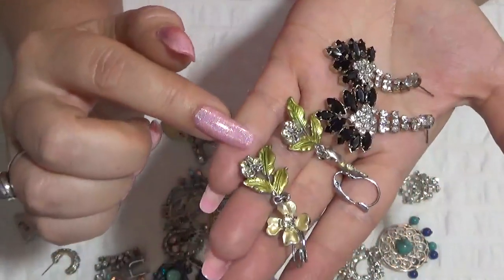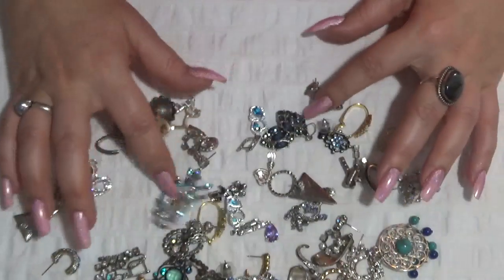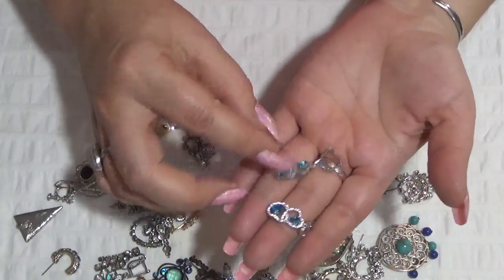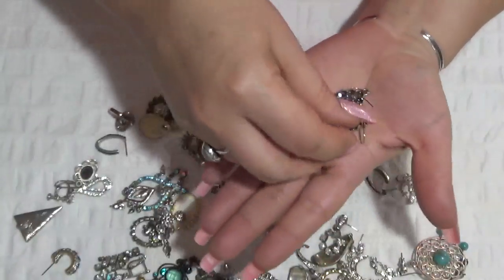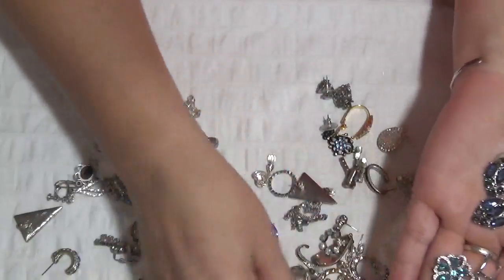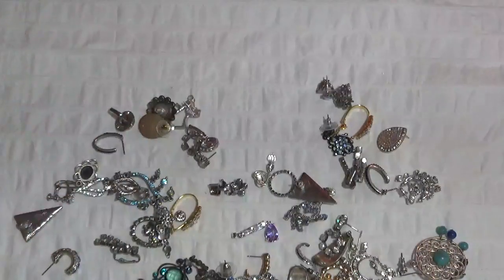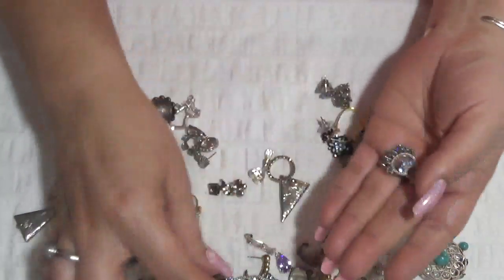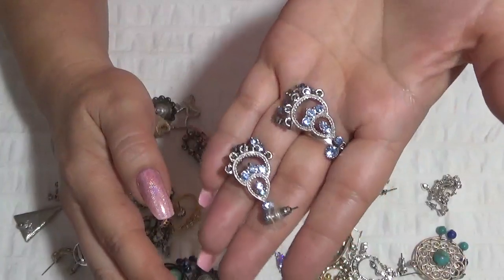And these ones. Another pair with heart — blue, blue. Another pair here. And these are also dangly.